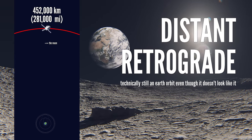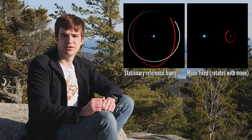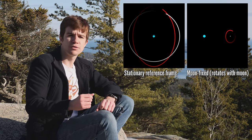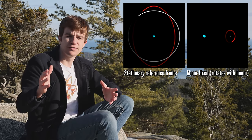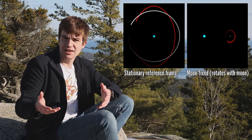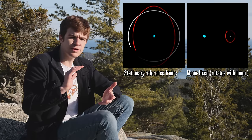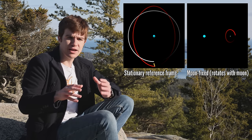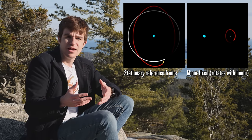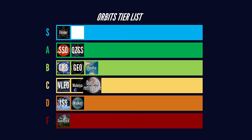Let's say that you want to orbit the Moon, but not so close to the surface that it looks like you're needy. In that case, you'll want a distant retrograde orbit. Artemis just used one of these on one of their first test flights around the Moon. The idea is that this far out from the surface, the Moon's gravity is rather weak and you're actually being dominated by the Earth. Because of this, your orbit is quite similar to that of the Moon, but the Moon exerts a gentle correction factor, making the orbit wobble around a bit. It's a pretty niche orbit, but some very interesting orbital mechanics. C-tier.